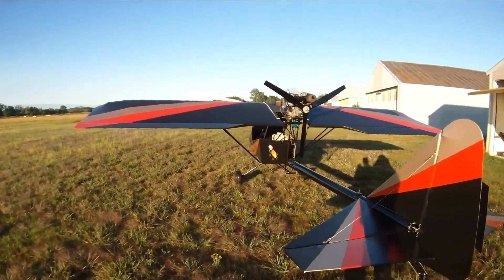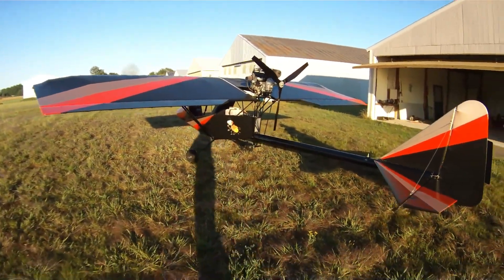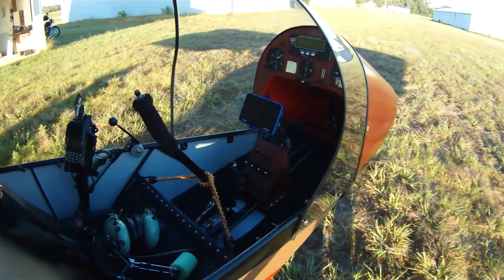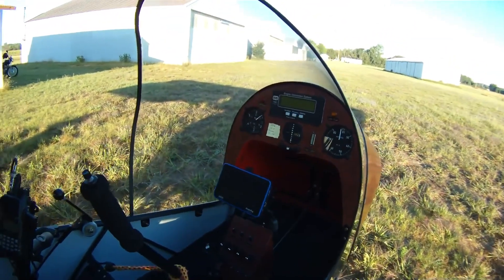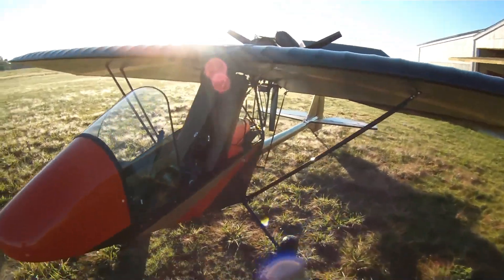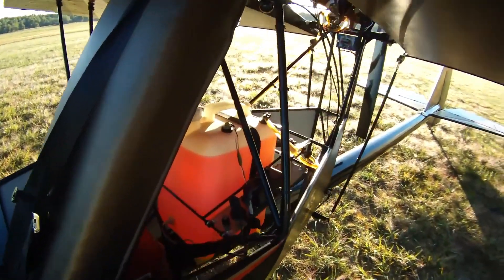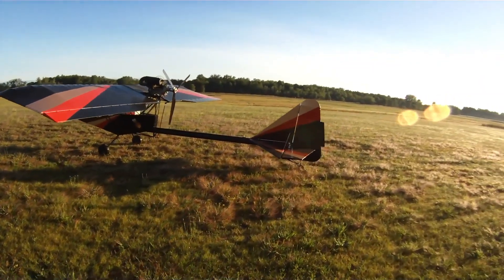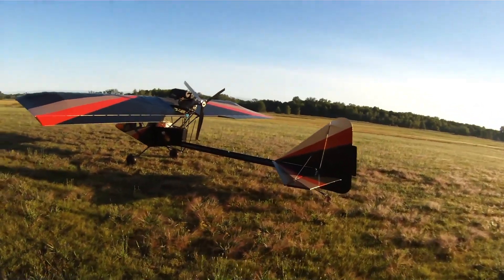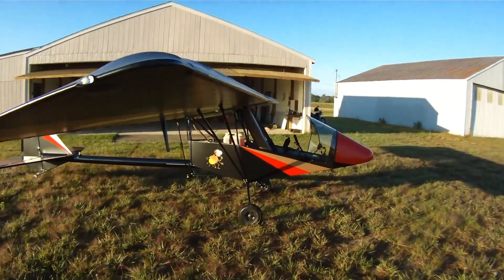Powered by a 40-horsepower Rotax 447 engine, the Firefly delivers a cruise speed of 60 miles per hour, a stall speed of 24 miles per hour, and a maximum speed of 80 miles per hour. Its welded 4130 chromoly steel fuselage provides durability, while the quick-folding wings make storage and transport a breeze. Builders can expect an assembly time between 150 to 400 hours, depending on the kit and their experience.